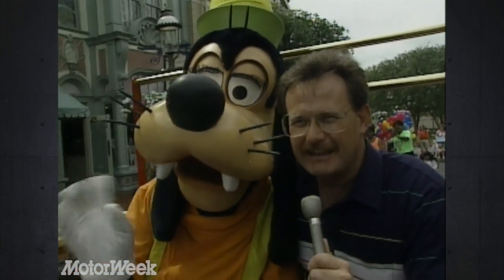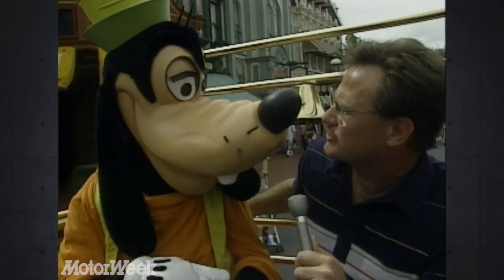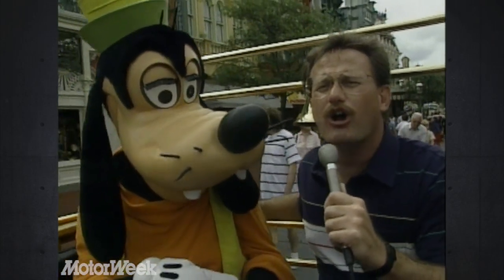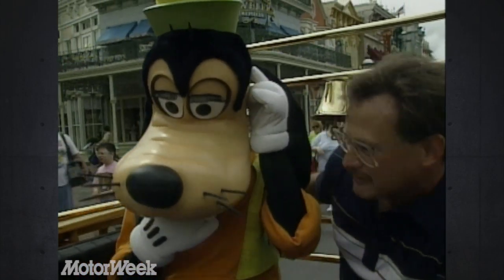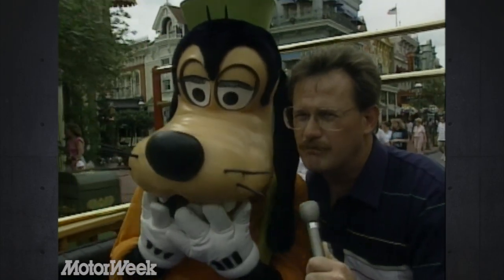We're here with one of the beloved characters, Goofy. We want to ask: we understand that one of the best ways of getting up and down Main Street is the Main Street Transportation Company — isn't that true? And that there are over 500 people involved with taking care of all the vehicles here at Disney World — isn't that true? Another hard-hitting Motor Week interview.